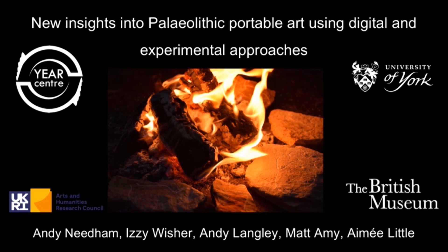Hi everyone, today we're going to talk to you about Palaeolithic portable art and a new program of work where we've integrated experimental and digital techniques to better understand this phenomenon.